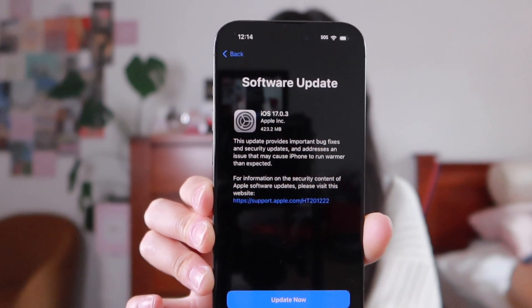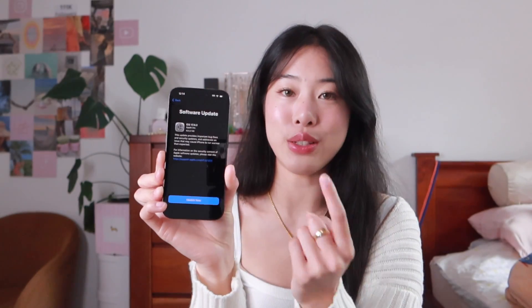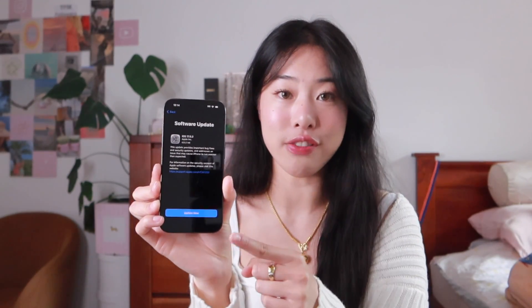I've also heard other people recommend always updating to the latest software when setting up a new iPhone, so that's what I'm going to do. It already feels so sleek to hold — I don't know if I'm just hungry but it kind of reminds me of a chocolate bar.